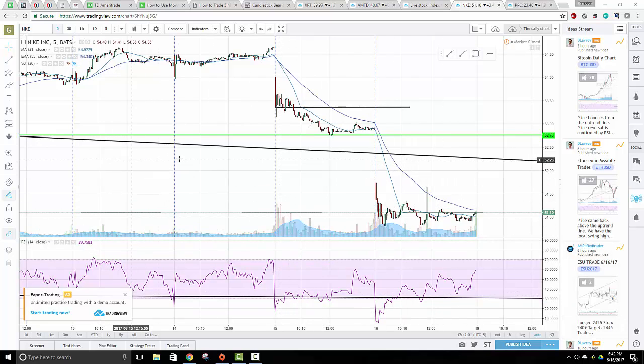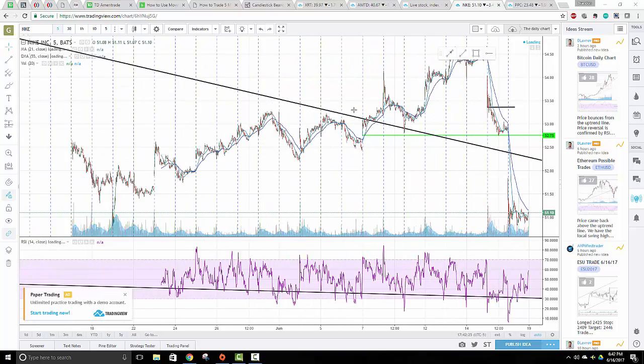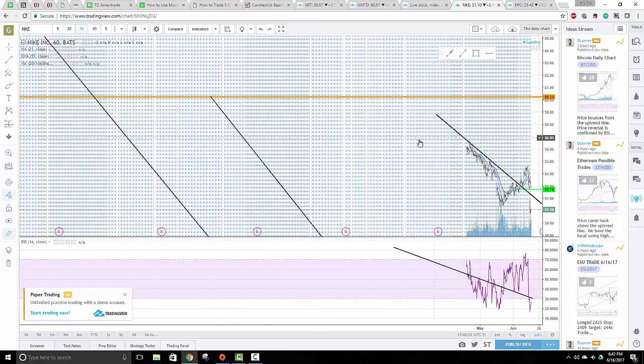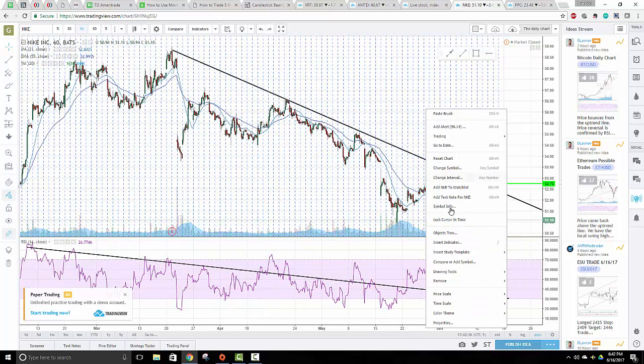Let's do a trade recap for the week. June 16th, 2017 - this week I entered three trades: one TD Ameritrade, one Schwab, and one Nike, all of them trading a similar breakout strategy. I've done a video on all three when I first entered them explaining why I entered them.